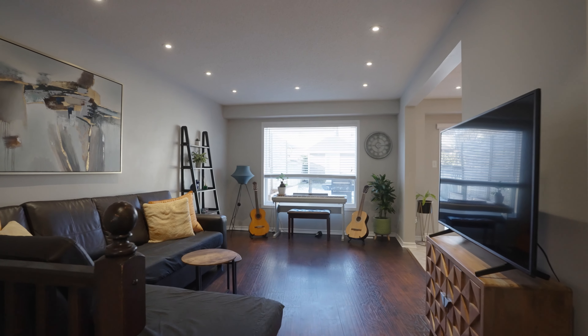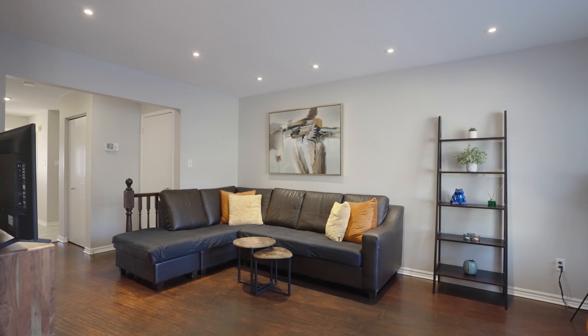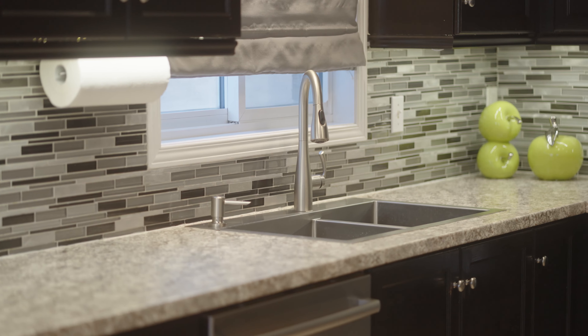The main level features hardwood floors, a kitchen with plenty of cabinetry, new appliances, and sliders to the rear yard.